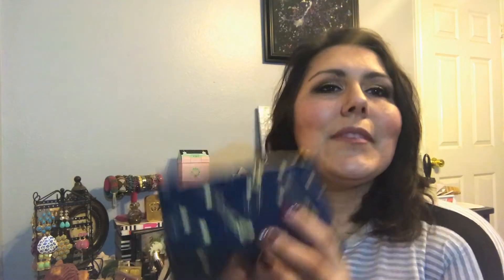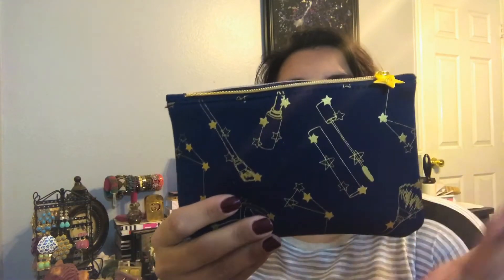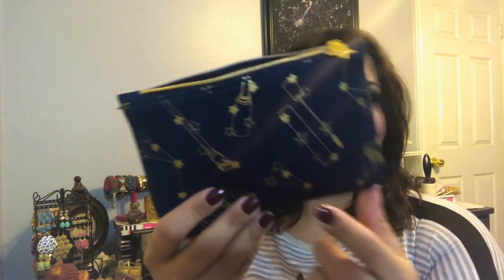This month's bag is super cute. It's navy blue with gold and it's got lipsticks. I see makeup brushes, a little palette, and it's all in the shape of constellations. I thought that was really neat. Navy blue is one of my favorite colors — I was actually thinking about painting this wall navy blue. But let's see what's inside.